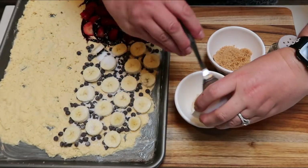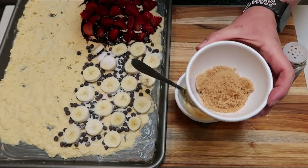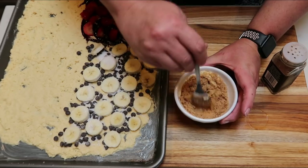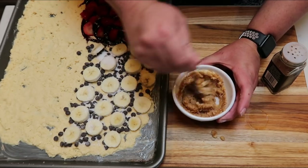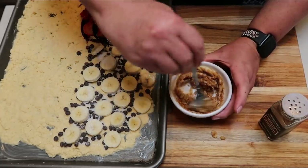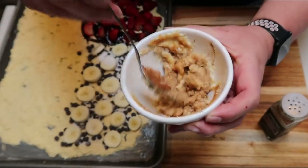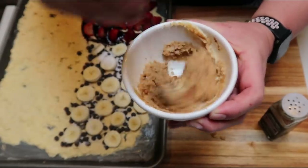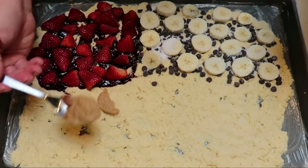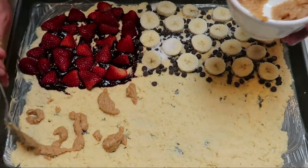We're going to take that reserved batter we set aside and give it a stir. To that, we're going to add in two tablespoons of brown sugar — the Sucrine Gold — which is going to give it that really yummy, sugary, melty taste. Then we're going to add in some cinnamon to your liking. This makes somewhat of a crumble, and we're going to drop it on top of the third section of the pancake mix, then use a toothpick to swirl it in to make a cinnamon swirl pancake.